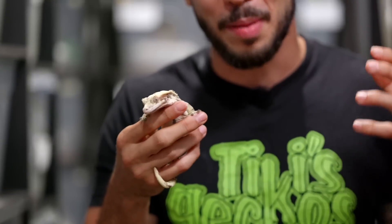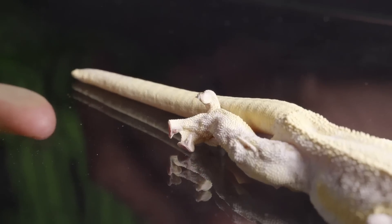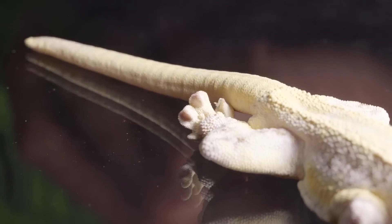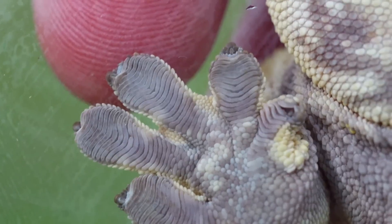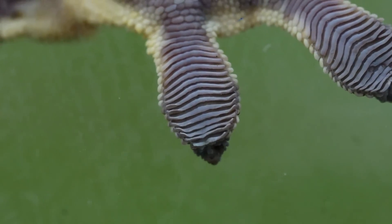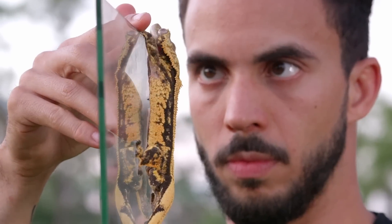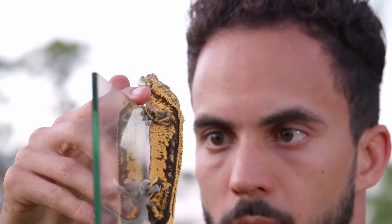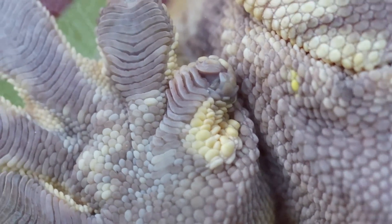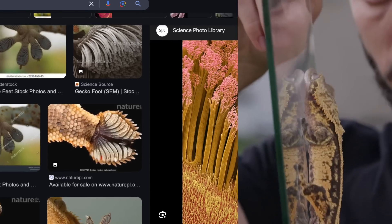Another unique feature to geckos, and perhaps one of the most popular, are their toes and their feet in general. Most geckos have a structural trait underneath their feet called lamellae that allows them to stick to smooth surfaces. That, coupled with some tiny little claws, makes them some of the best climbers in nature's animal kingdom. As you can see here, these ridges of lamellae are made by tiny little hair-like structures called setae, and the setae are what allow these geckos to stick to smooth surfaces.